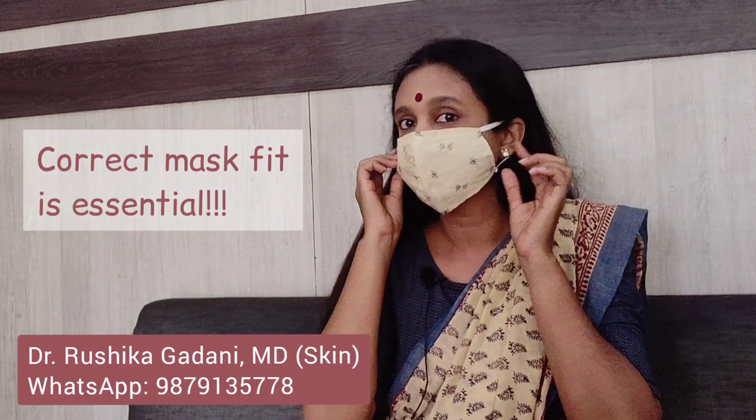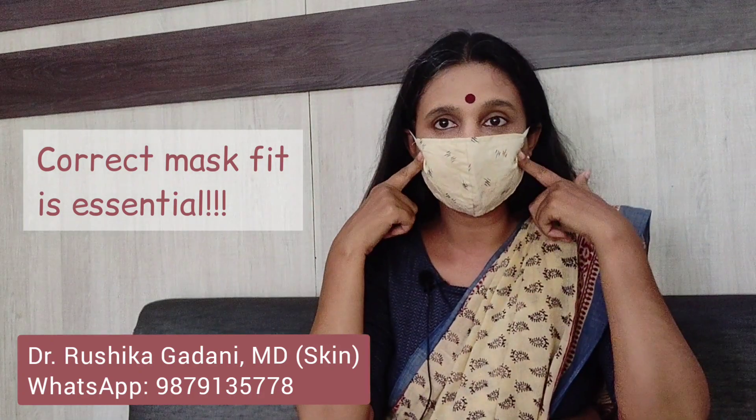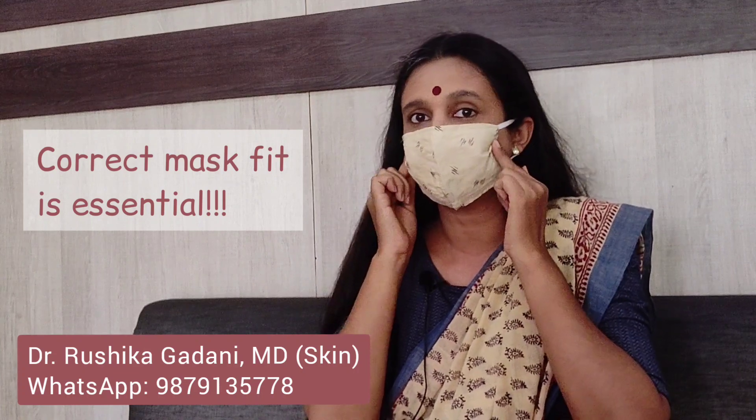For example, this particular cloth mask — if I am wearing it, it is not giving me a good seal on my cheeks. So if I have to wear this particular mask, I should maybe stitch it a little bit here to make it fit me better. Individualize the fit and you are good to go.